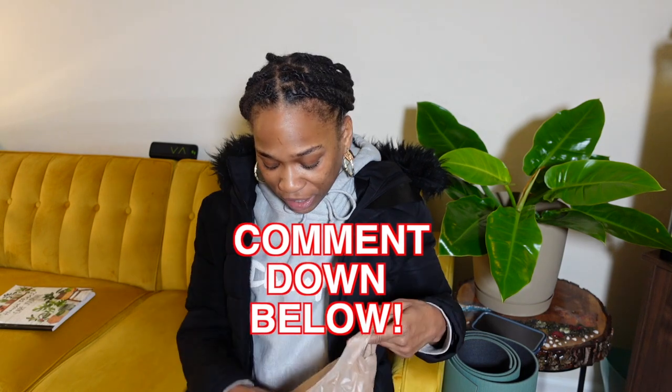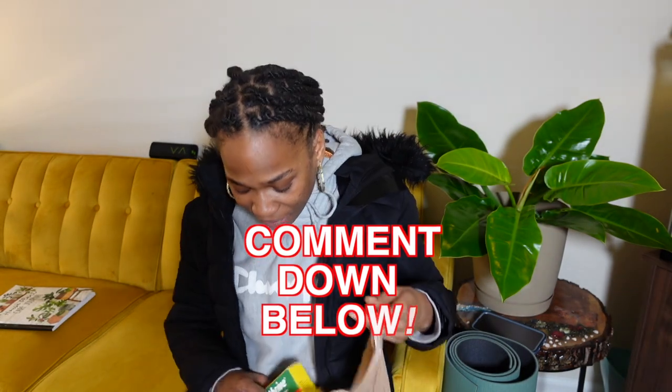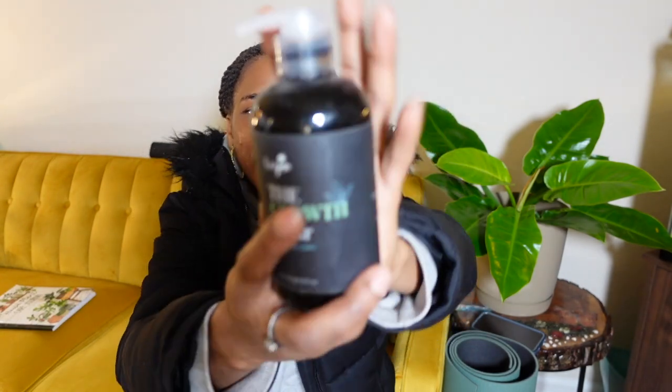As far as extras, from Ace Hardware I got these fertilizer spikes — I don't know how well they work, I just wanted to try them. If you guys have tried them, let me know in the comments below. I also got some SuperThrive, and then I have something else — I know it's a fertilizer for plant growth, but I've never seen it before and I was just curious to try it.